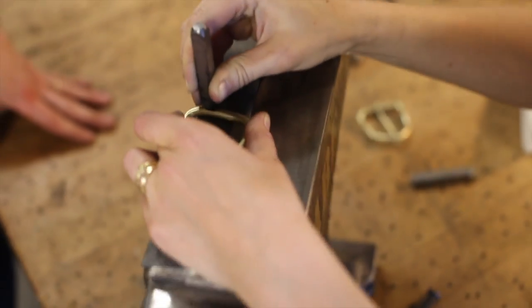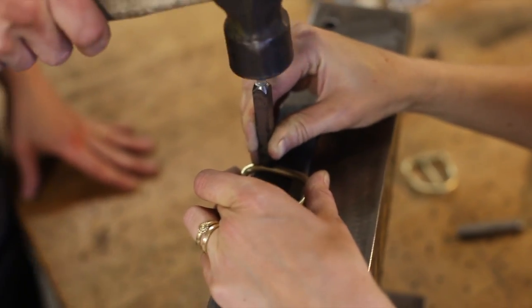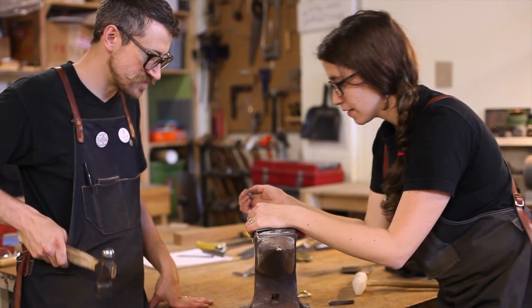Making things is really empowering. When you look at something and you can understand how it was made, you can sort of connect with that object a little more deeply.